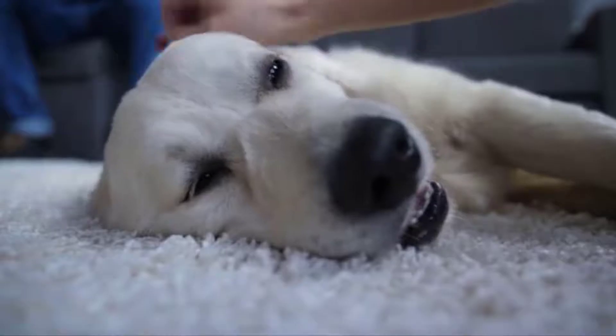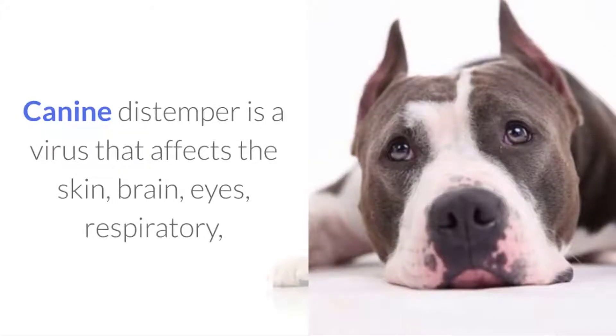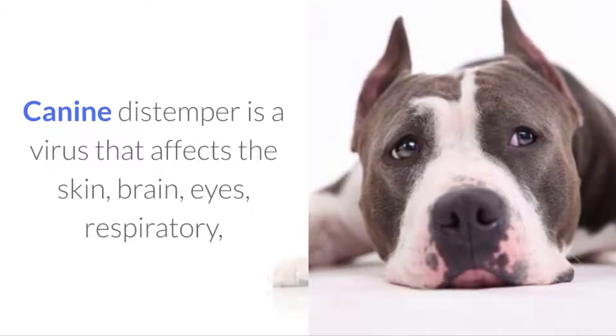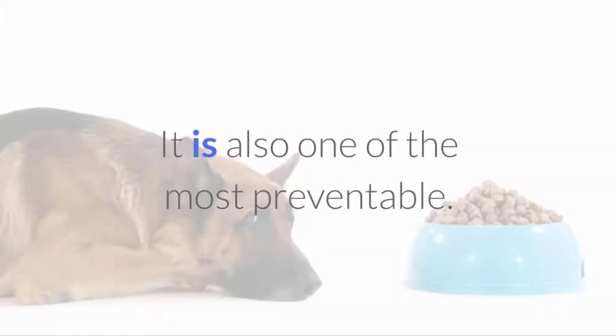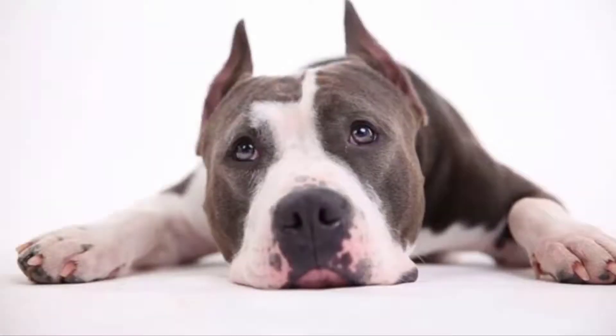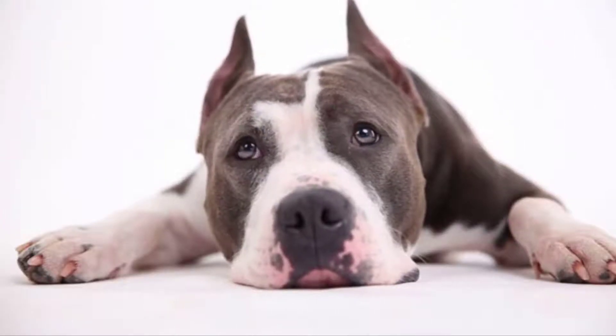Distemper is one of the most serious diseases your dog can get. Canine distemper is a virus that affects the skin, brain, eyes, respiratory, and intestinal organs of dogs. It is also one of the most preventable. In this video, we've shared the facts, symptoms, treatment options, and prevention methods that every dog owner needs to know about distemper.